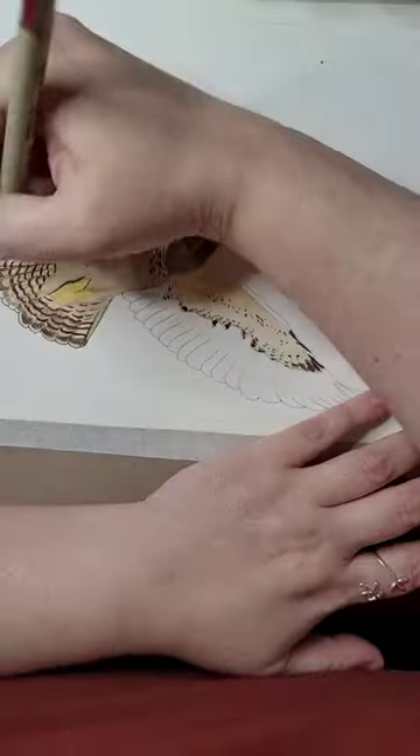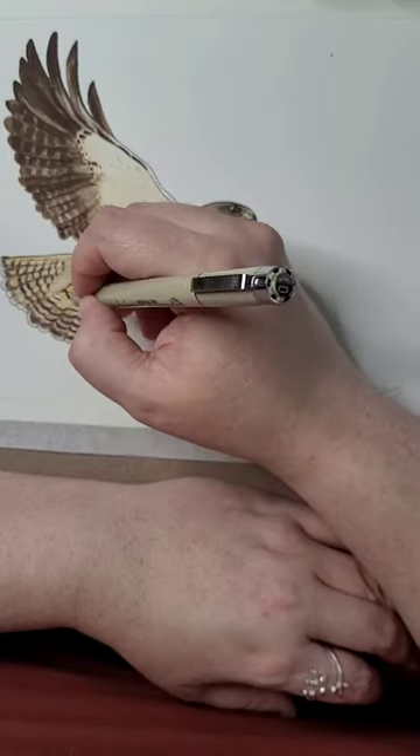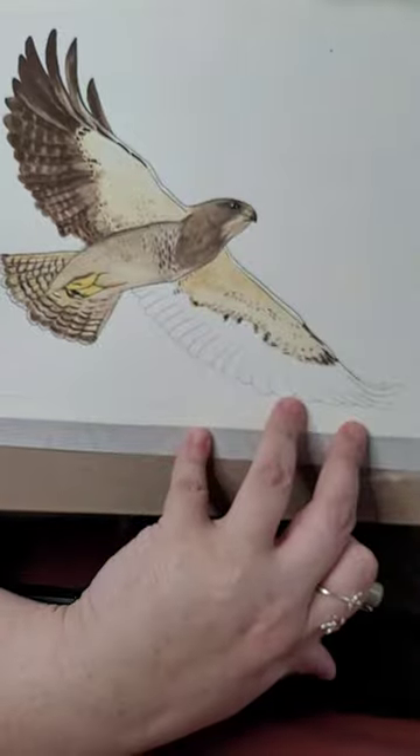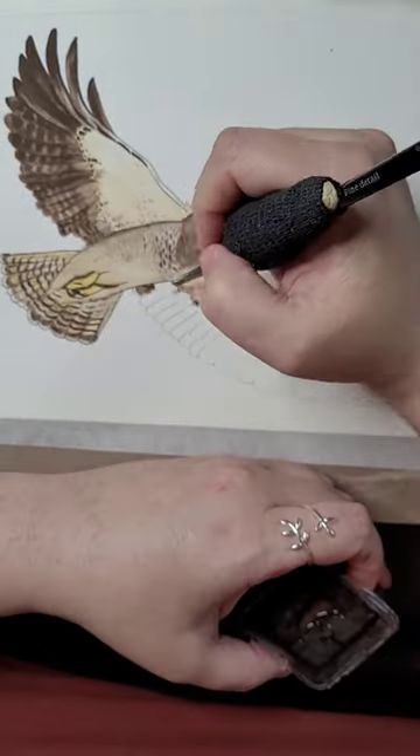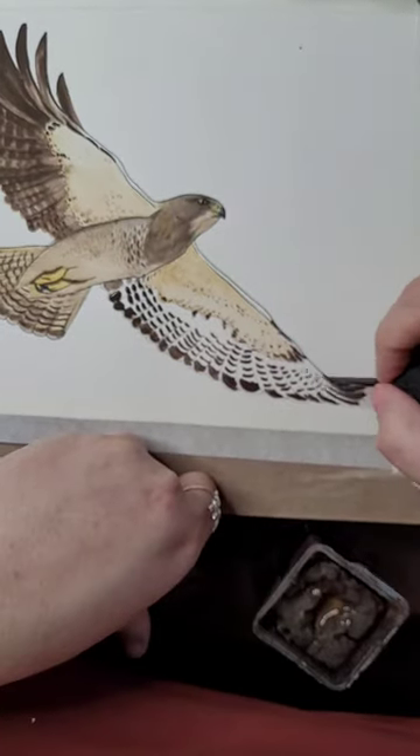They're very social birds, and they're nearly always found in groups, even outside of the breeding season. A group of hawks is called a kettle, occasionally also referred to as a pot or a cast.